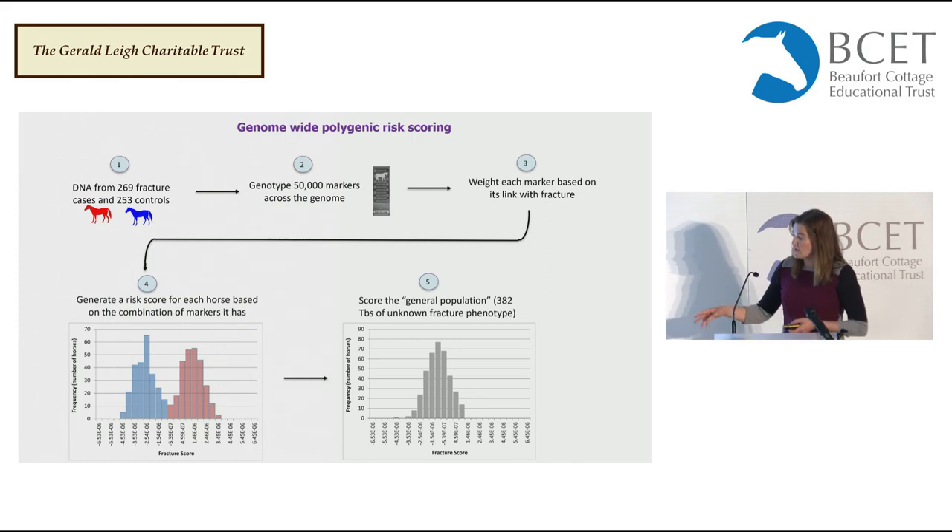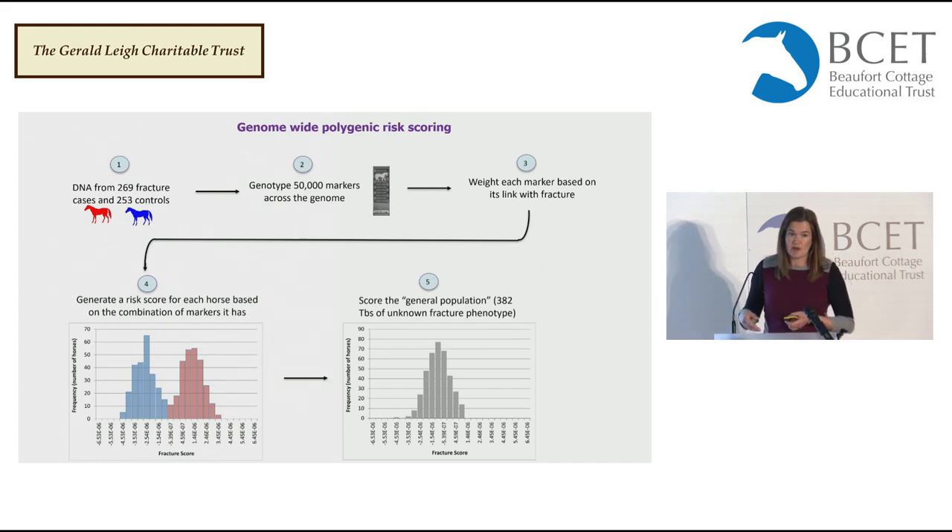On the graph, the fracture score is on the x-axis, number of horses on the y-axis, and you can see the cases and controls separate as two different groups. But we selected these horses knowing they were cases or controls, so we'd expect them to sit at the extremes of the risk spectrum. More interesting is what the general thoroughbred population looks like. The grey bars show scores of 382 thoroughbreds selected with no phenotypic associations with fracture — we didn't know anything about their fracture status — and they show a normal distribution spanning more evenly across the risk spectrum.